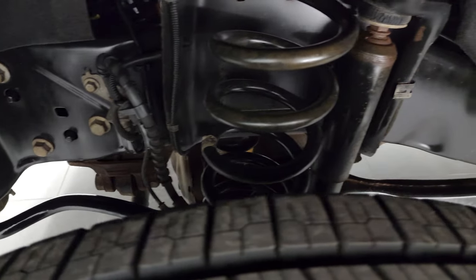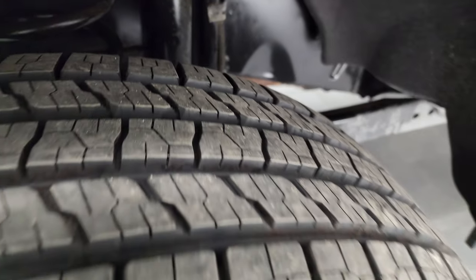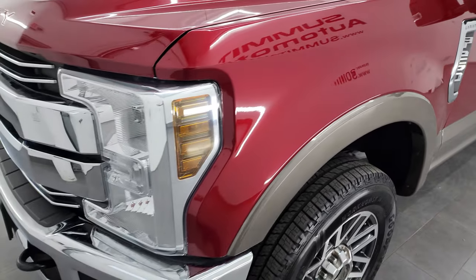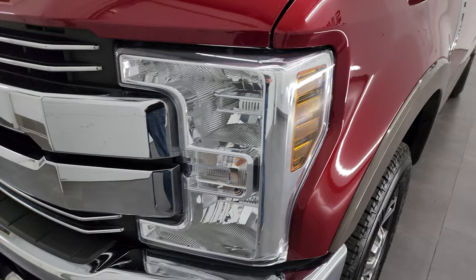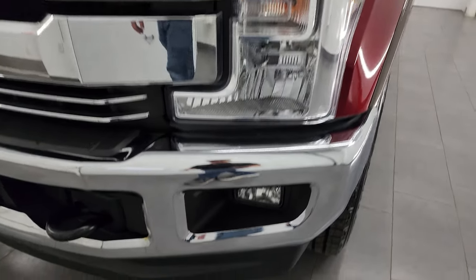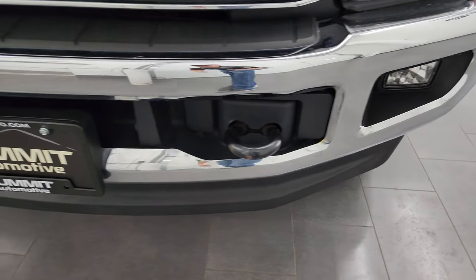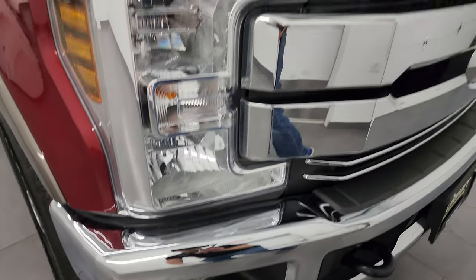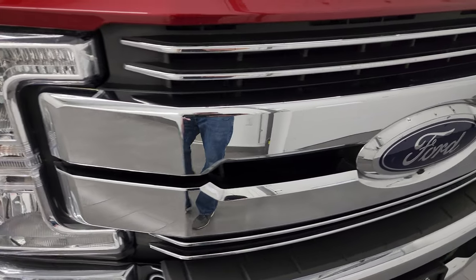Frame and underbody is exceptionally clean. This is a one-owner clean title history, clean Carfax, no accidents, out of Texas. Just about the best thing you could have on a used truck — no corrosion and one-owner clean title history is really great.